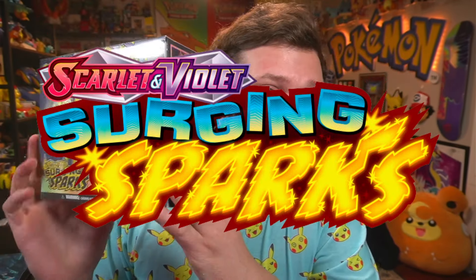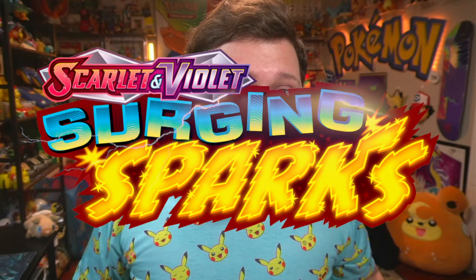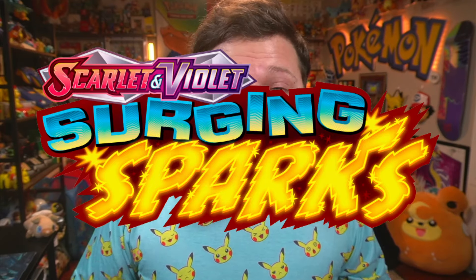Welcome back to another video! Today, the day of this recording, is November 8th, 2024, which means it is the release date of Pokémon Surging Sparks, the newest Pokémon card set in the Pokémon TCG.